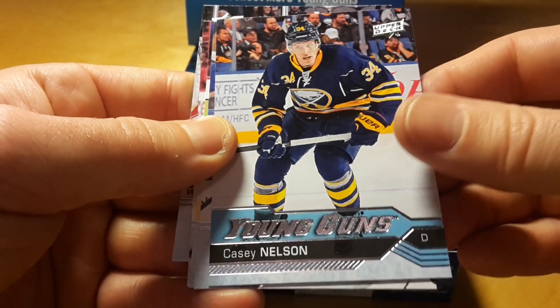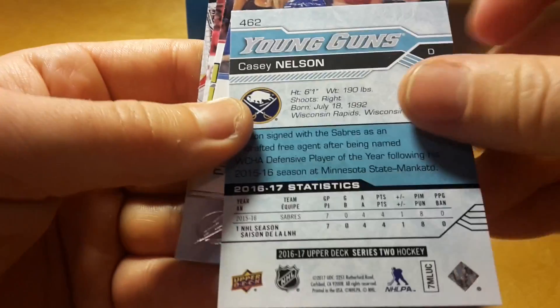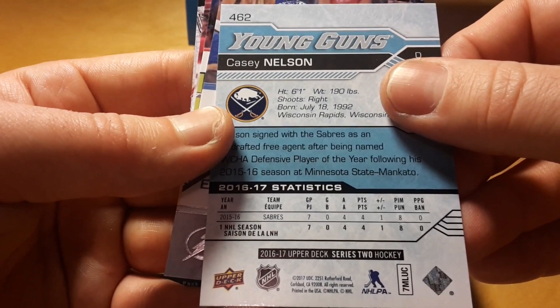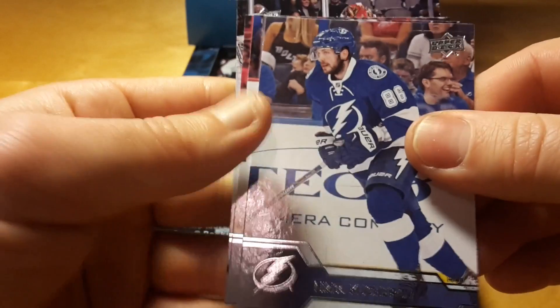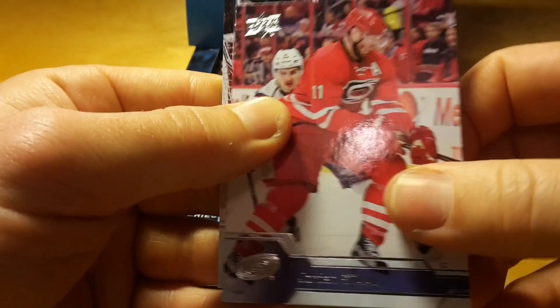And Young Guns of Casey Nelson — never heard about him, like a defenseman in Buffalo. Actually his stats are good, like four assists in seven games. He's not a big name player but definitely not a scrub. Or maybe he's a scrub now, I'm not sure. Tell me in the comments if you know.